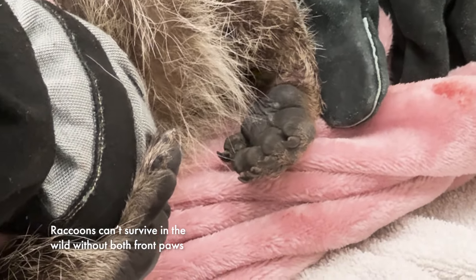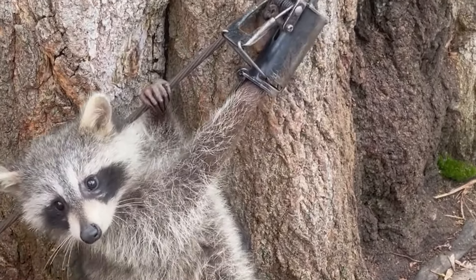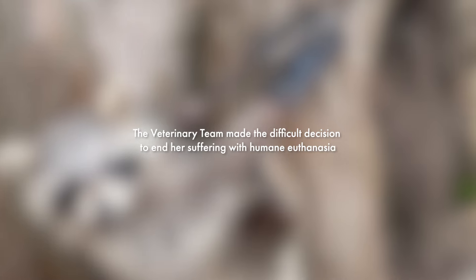Unfortunately, sometimes in cases like this one, even despite our best efforts, we're not able to save the animal because the injuries are so severe. Sometimes people ask us why a raccoon like this one might have to be euthanized as opposed to keeping it in a zoo. But we operate under both provincial and federal permits as a wildlife rehabilitation center, so we're actually not allowed to just make the choice to keep a wild animal that's not able to be released in the wild.